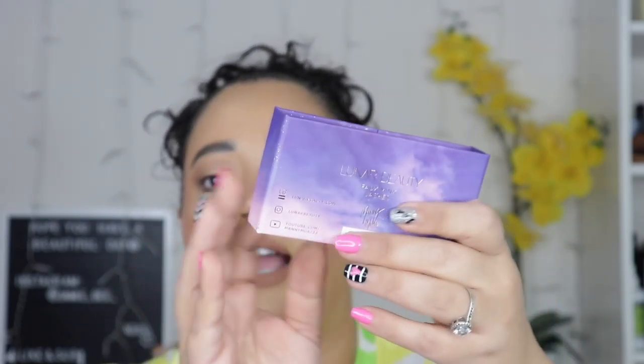They came in individual boxes, and guys, the boxes are to die for. The detail in this lash box is just so freaking stunning. It has a little magnet — I just couldn't throw this away. Even when I'm done with them, I'll keep the boxes because they're so gorgeous. I'm probably going to put them up behind me when I get my display set up.